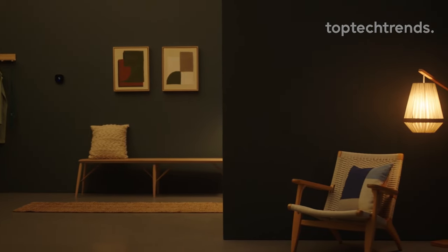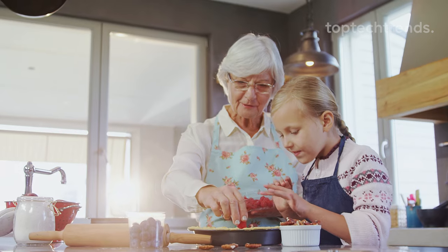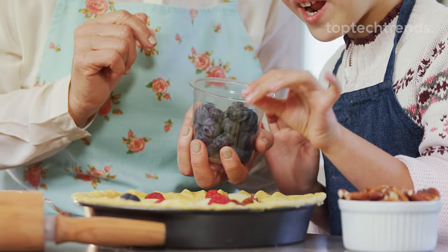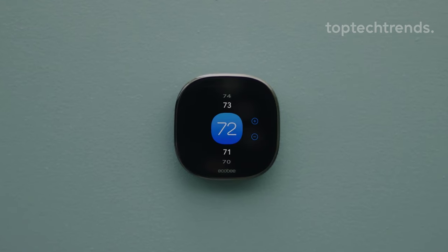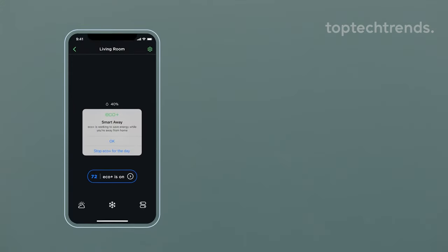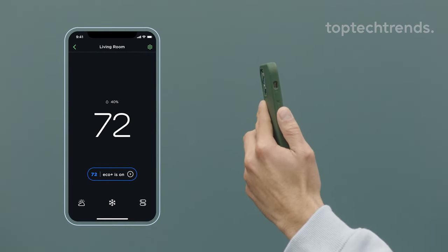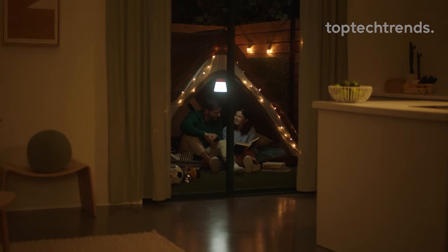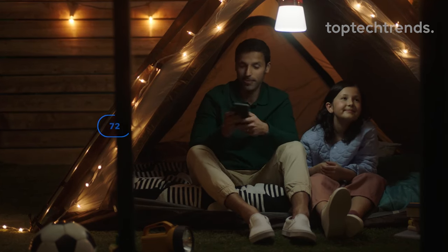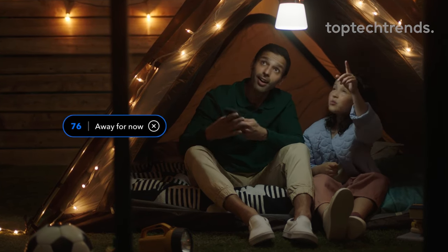And don't get us started on humidity — it's like a spa day for your living room. Plus, it's as sturdy as grandma's apple pie. No battery hassles, just a decade of thermostat bliss. And for the grand finale, meet the Smart Sensor — a sidekick that monitors rooms like a hawk, ensuring every nook is as comfy as a pillow fort. Grab the Ecobee Smart Thermostat Enhanced today and let the comfort begin.